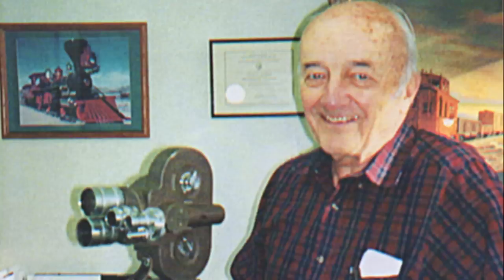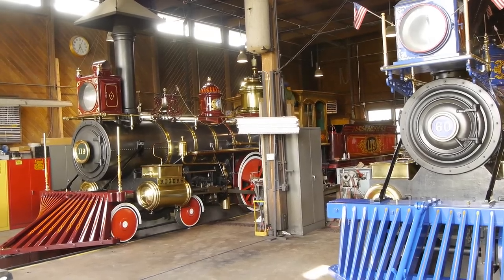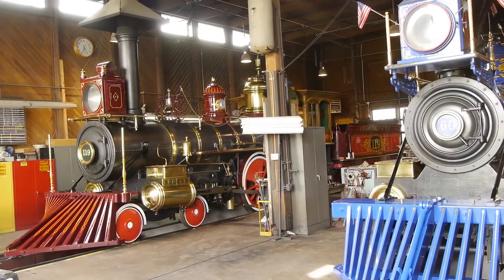They have two engines there now. If you remember from the Disney episode, these engines were built by Chad O'Connor, who worked with Disney on Disney's steam railroads and Disneyland. Very cool guy, Chad O'Connor. Let's take a look at his engines and watch a reenactment of the driving of the Golden Spike.